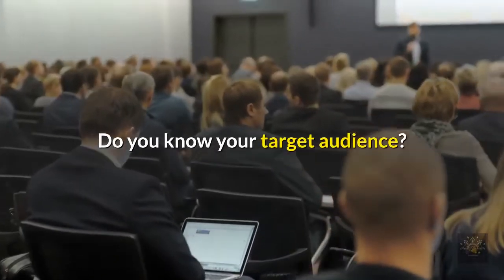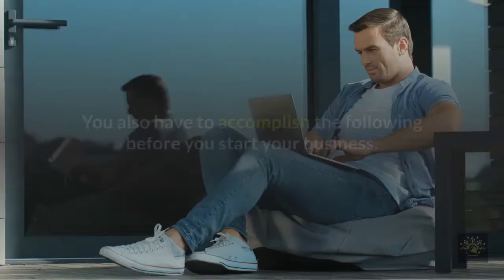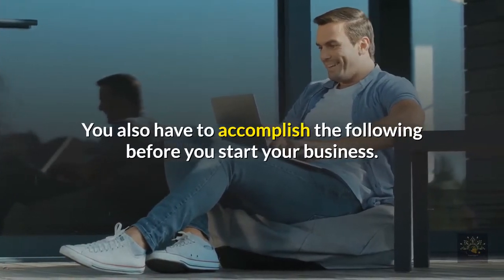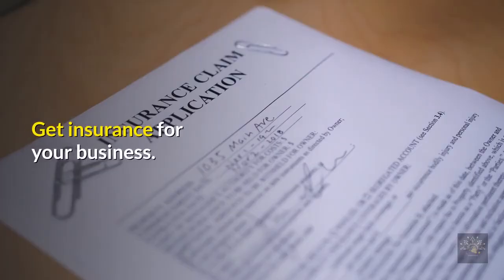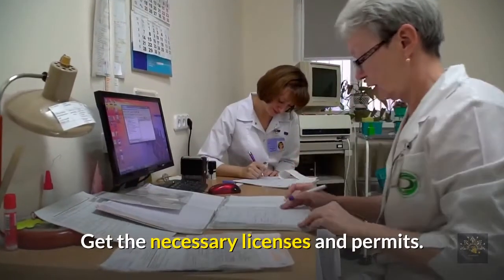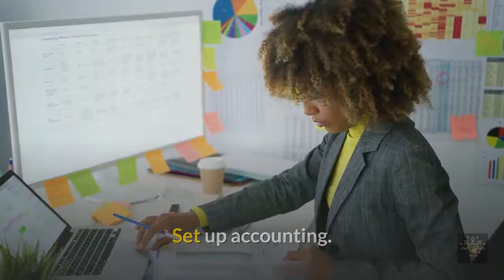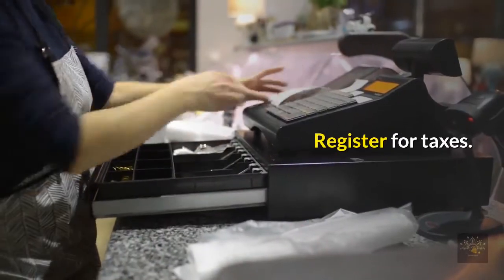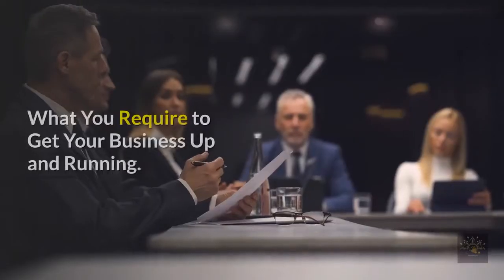Do you know your target audience? Other essentials you also have to accomplish before starting your business include: starting an LLC, getting insurance for your business, getting the necessary licenses and permits, setting up accounting, opening a business bank account, registering for taxes, and getting a business license.